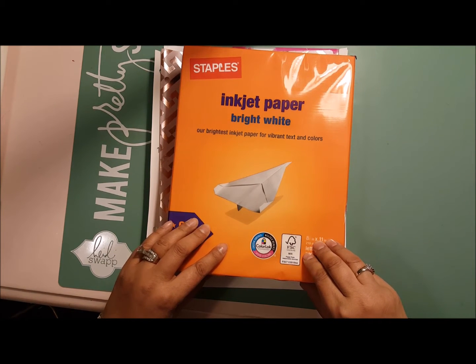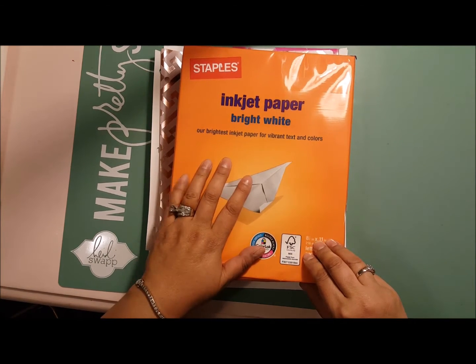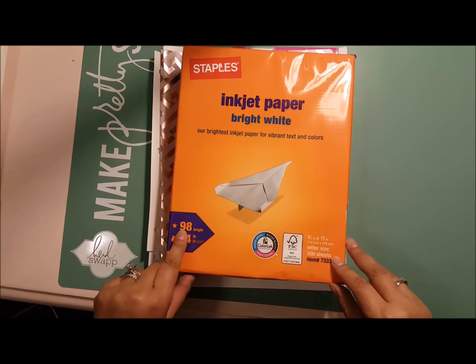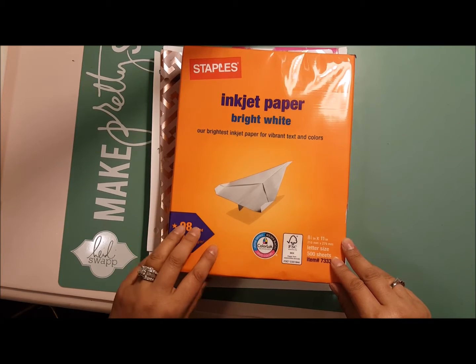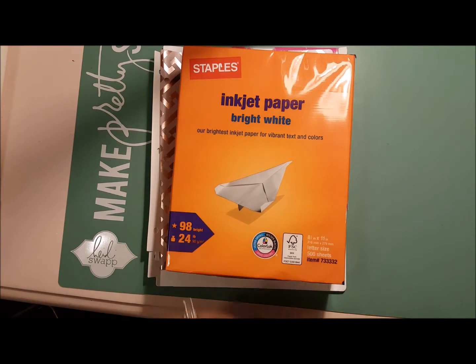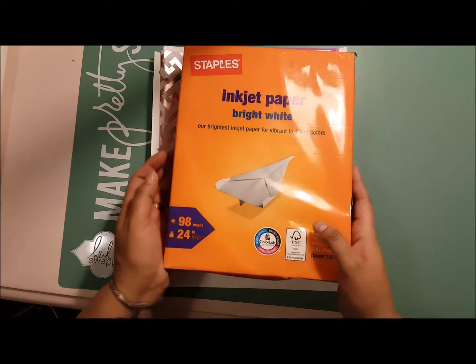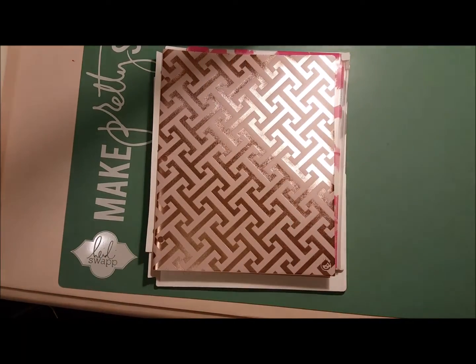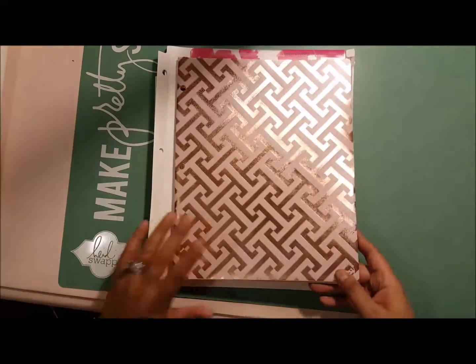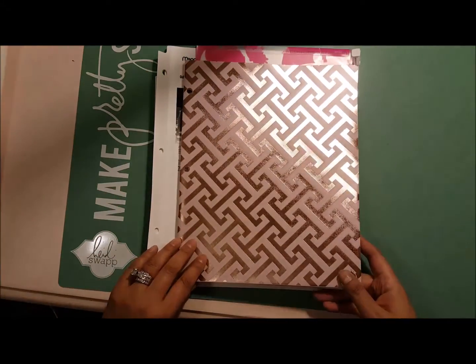My first stop was Staples, and I picked up some 24-pound 98-bright paper because I'm going to make some inserts for my Color Crush. I wanted some good high-quality, bright, thick paper for that — I bought a ream of that. They also had some folders on sale, leftover from back to school.